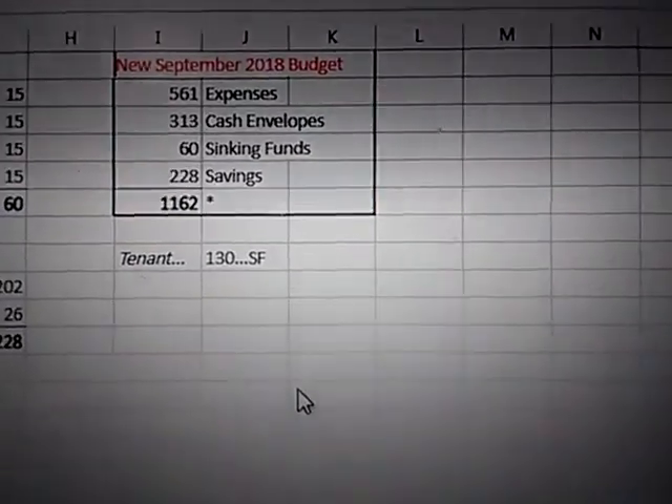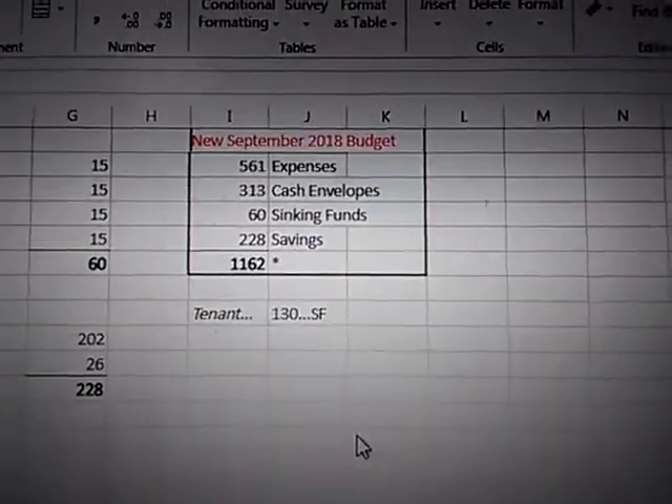With the tenant income, I can use that for sinking funds — so that's exciting.